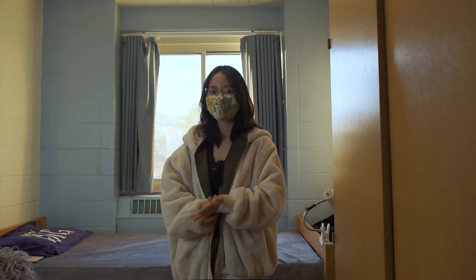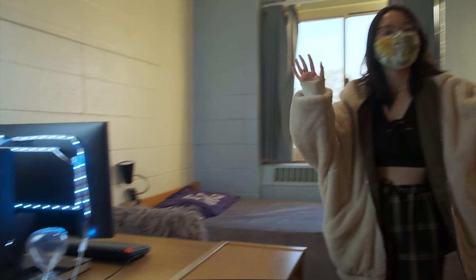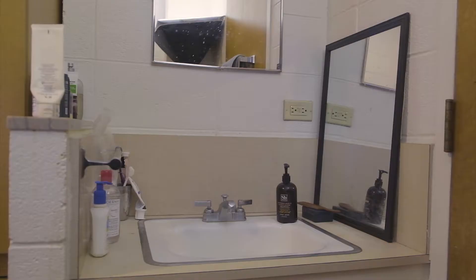So in a single dorm room, we're having a single bed, a desk, a wardrobe over here and other furniture. And especially for Coleman Hall, we're having a sink.